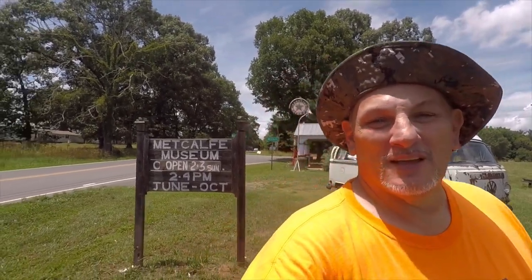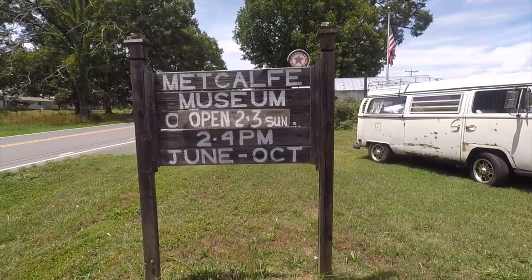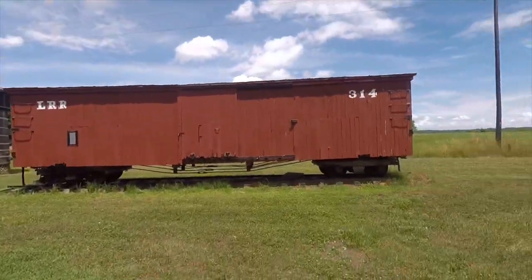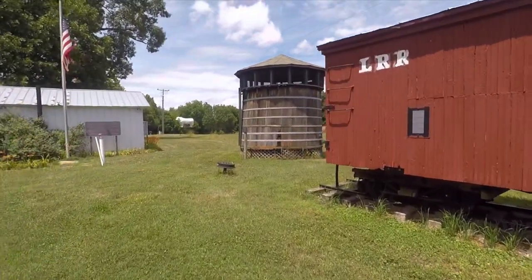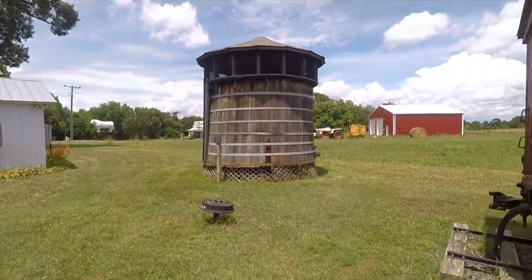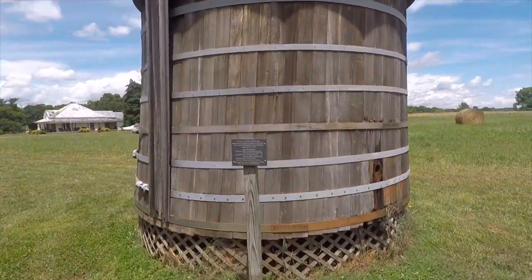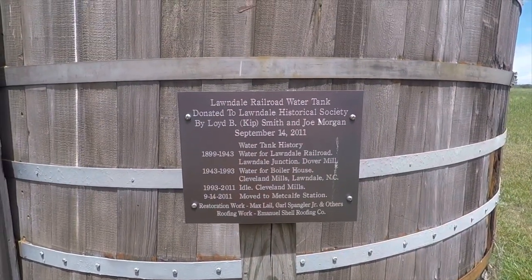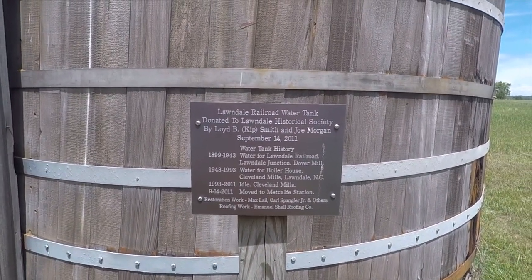Alongside the road here, it says Metcalf Museum. As you can see here behind me, the hours — it's going to be open on Sundays, 2 to 4 between June to October. Big ol' boxcar here. The water tower. Let's go check this out real quick over here. The Longdale Railroad Water Tank, donated to the Longdale Historical Society. Pretty cool.